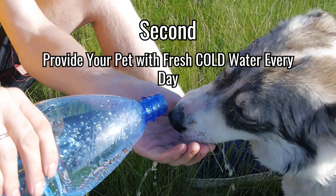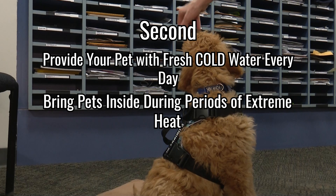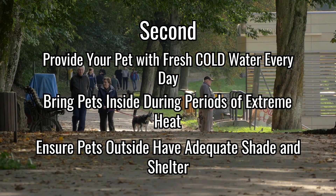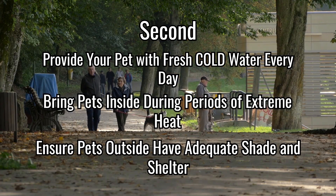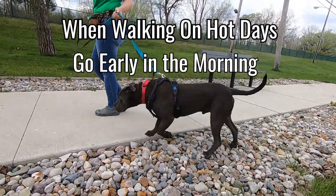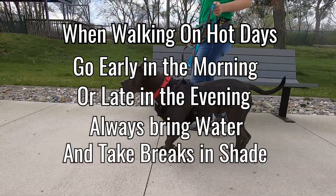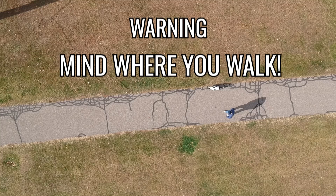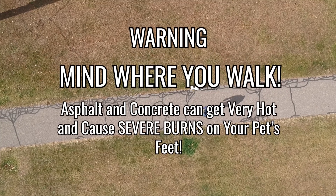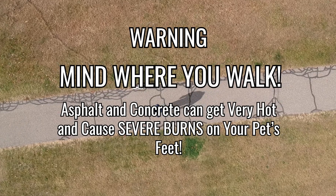Provide your pet with fresh, cool water every day. Bring pets inside during periods of extreme heat, and if your pets are going to be outside, make sure they have plenty of shade and shelter. If you do walk your pets on hot days, go early in the morning or late in the evening when temperatures are cooler. Always bring water and take breaks in shade when walking. Be careful where you walk, because asphalt and concrete can get very hot and cause severe burns on the pads of your pet's feet.